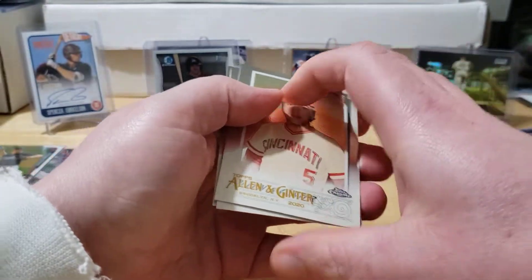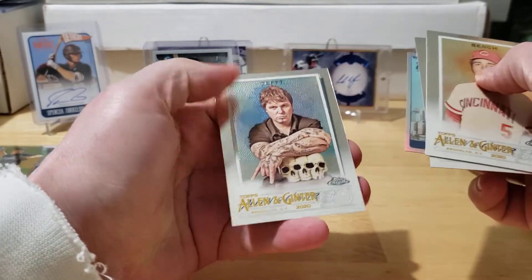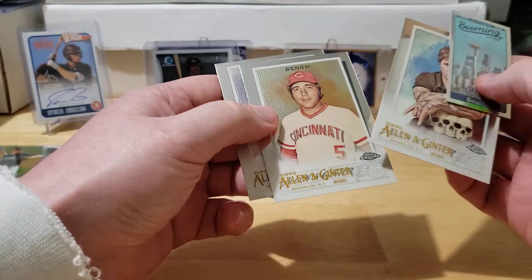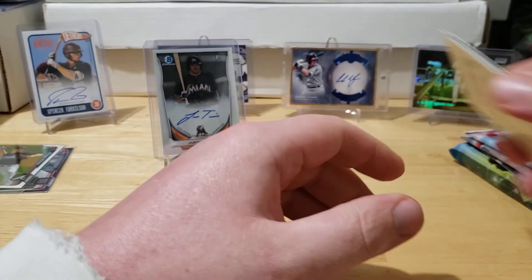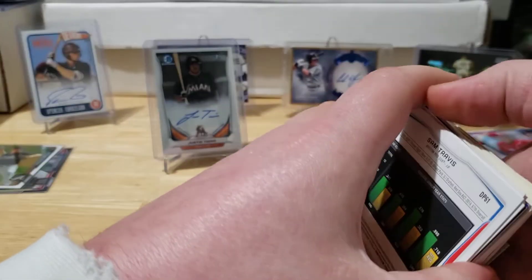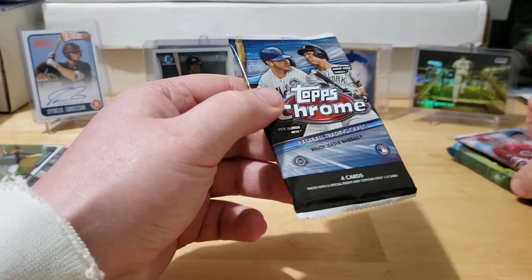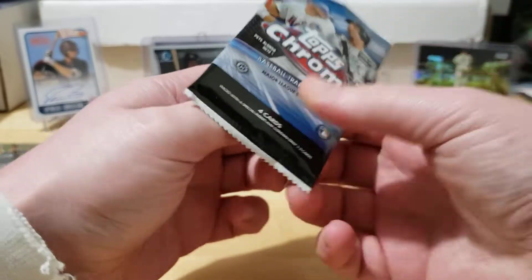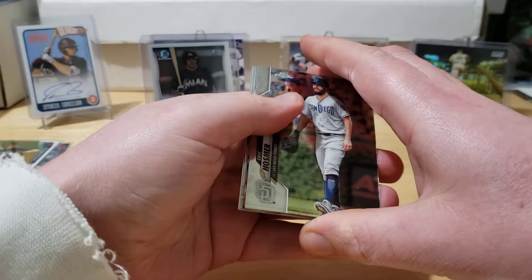Let's see what we got for 2020 Ginter Chrome - Bench, Realmuto, Booming Cities, nothing too crazy. I ripped a case of this when I did it and we hit a mini Babe Ruth super fractor - super cool. And then we also hit a Ryne Sandberg super fractor in the same box. One box, two super fractors from 2020 Ginter Chrome. It was nuts, I couldn't believe it - almost fell out of my chair.